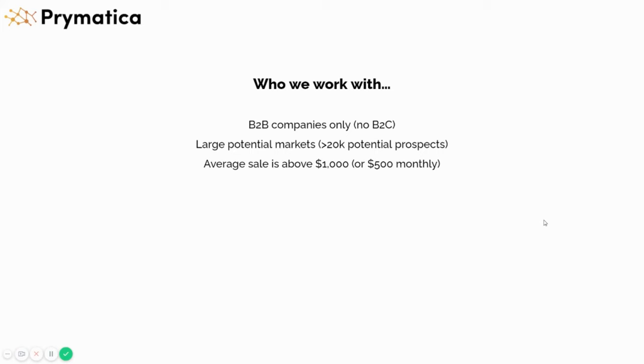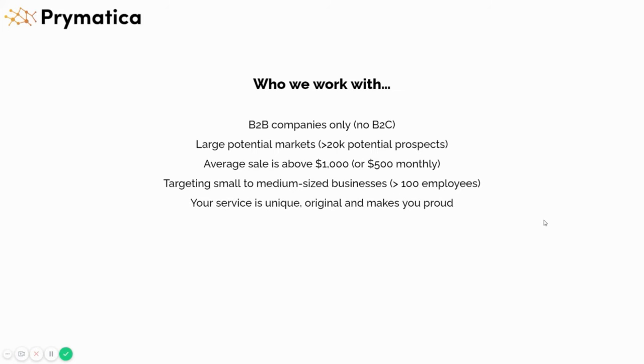Your average sale has to be above $1,000 or at least $500 monthly — that's what we need for you to get a great ROI from day one. We need you to have a small to medium-sized business targeting, so any company with fewer than 100 employees is perfectly fine. Above that might be an issue, and definitely not large corporations. Your service also needs to be unique, original, and something that makes you proud — we work with companies that really know what they're doing and know what makes them unique.